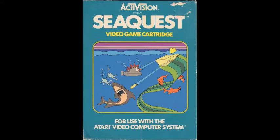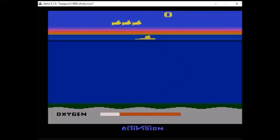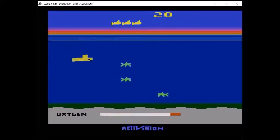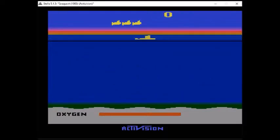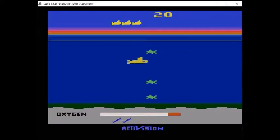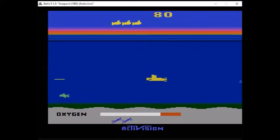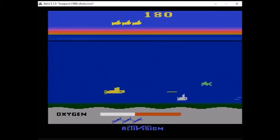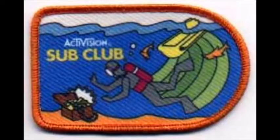Next up we have yet another Activision classic: SeaQuest from 1983, programmed by Steve Cartwright. In SeaQuest you take on the role of a yellow submarine, trying to destroy waves of sharks and enemy subs while rescuing friendly divers and bringing them up to the surface. It's quite a cool shoot-em-up game, one that I have to say really stands the test of time — I've played this game for hours on end not that long ago and really enjoyed it. It's at least one of my favorites, definitely in my top 10. If you're able to get 50,000 points, you can join the Sub Club — you'd take a picture of the screen, mail it in, and get a really cool patch.